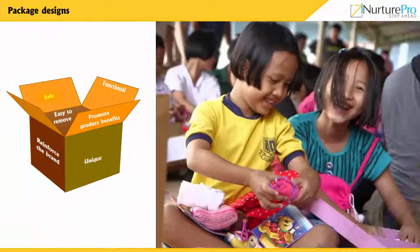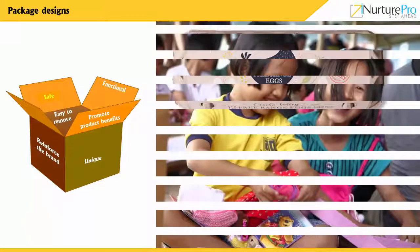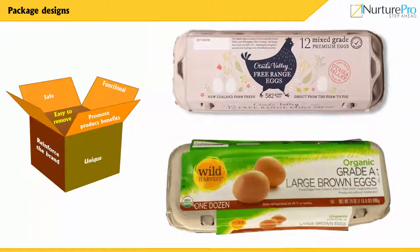The packaging must be checked to make sure consumers can use it safely and it should not harm people, especially children. Users should feel comfortable with the packaging. Appropriate labeling on the packaging also makes it easy for the user to remove the packed product.